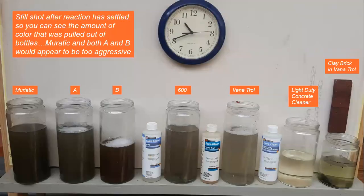We allowed the product to settle down a little bit so we could see how much material was pulled out of the bottles. As you can see, muriatic, A, and B pulled a lot of color. 600 and Vanatrol always show a difference in the amount of color — 600 is going to always pull more than Vanatrol. Light Duty pulled little to nothing; it's a phosphoric. And the clay brick bottle didn't turn red, so it didn't attack the clay brick.